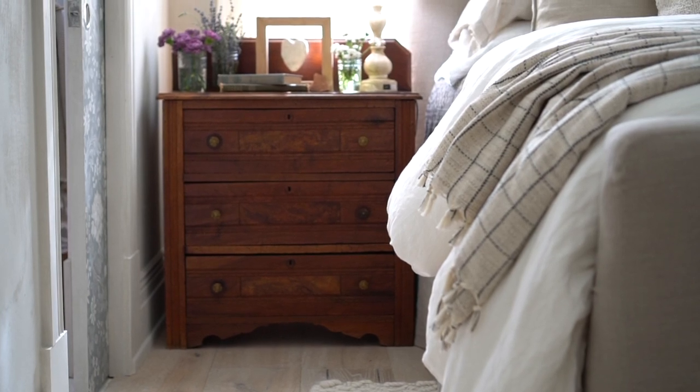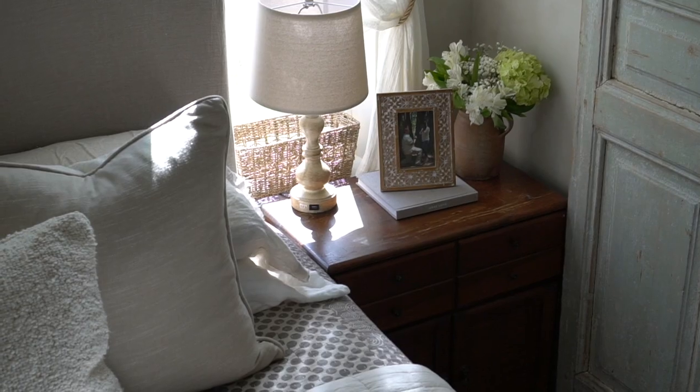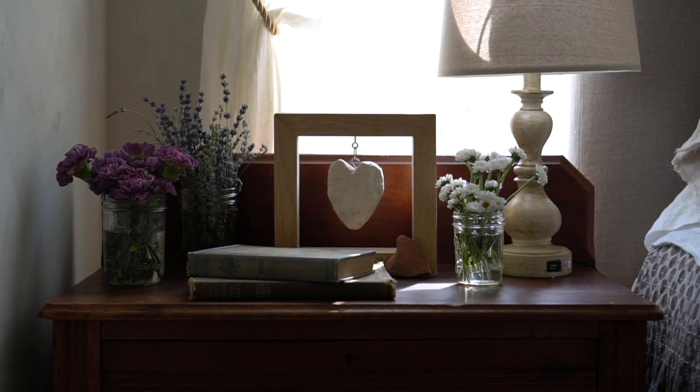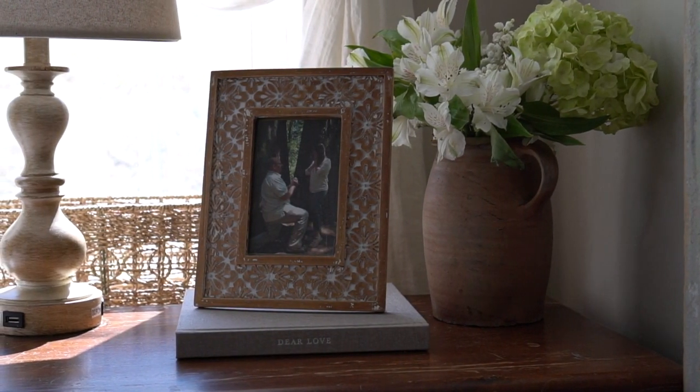Our nightstands were both antique store finds. We may replace the tops with marble remnants someday if I find some, but for now they work great and offer more storage, decor, and a bit of that vintage feel that I love.